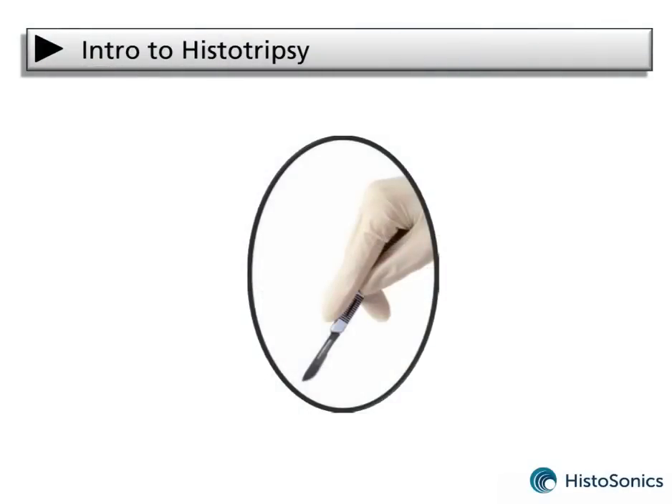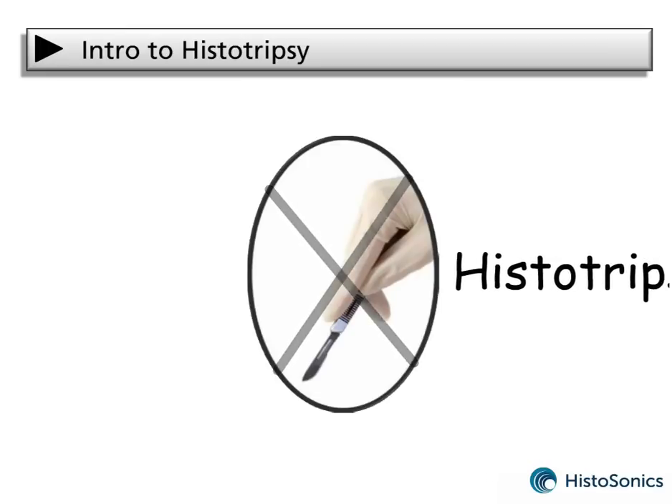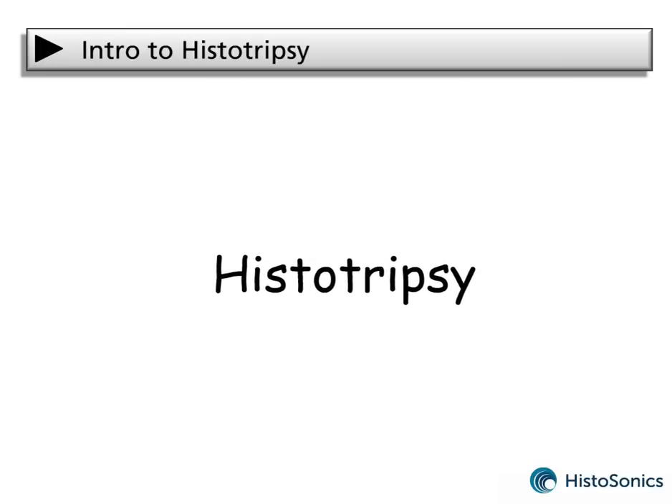Wouldn't it be great if surgeries could be done with no incision at all? That is exactly what researchers at the University of Michigan have achieved using sound as an acoustic scalpel. This process is called histotripsy.